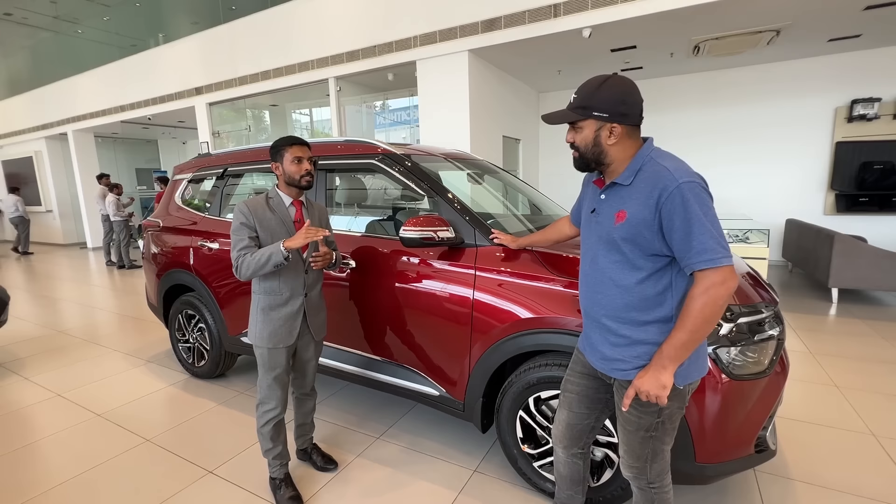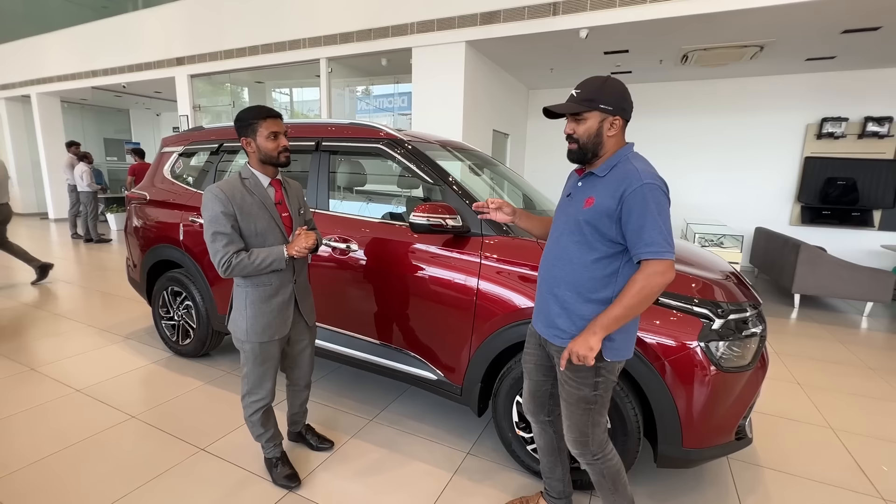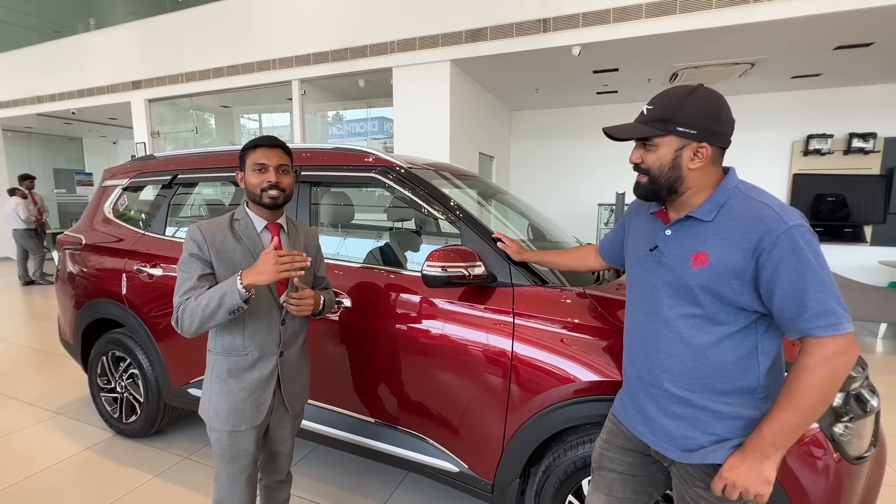We have the base model with downhill brake control and safety features. Where is the waiting period? The number of bookings has been in the KIA car range.